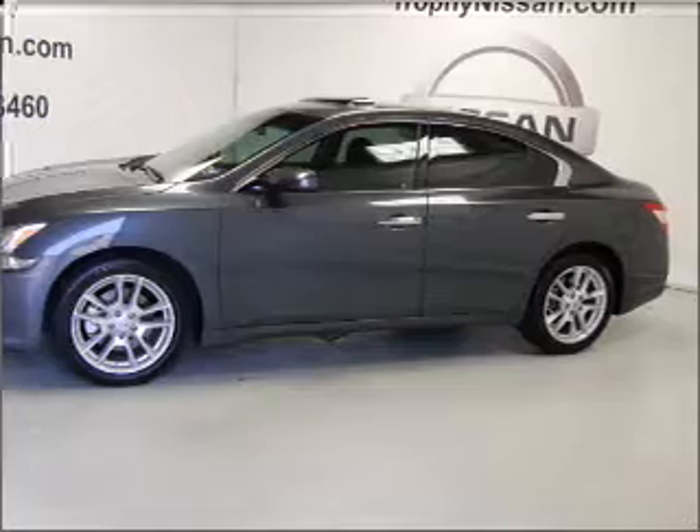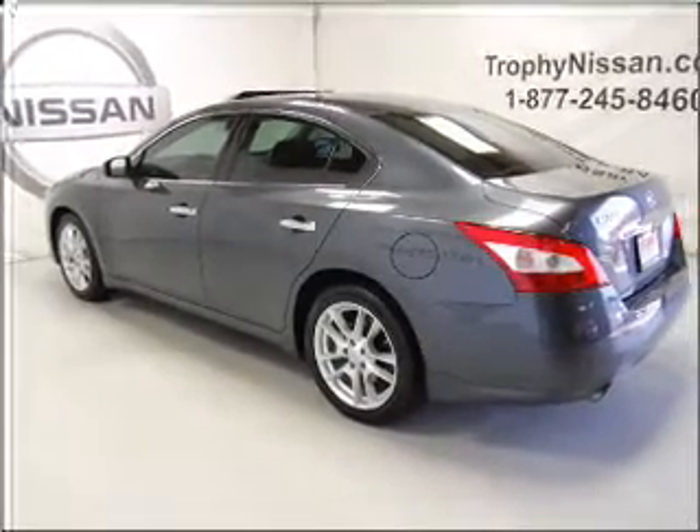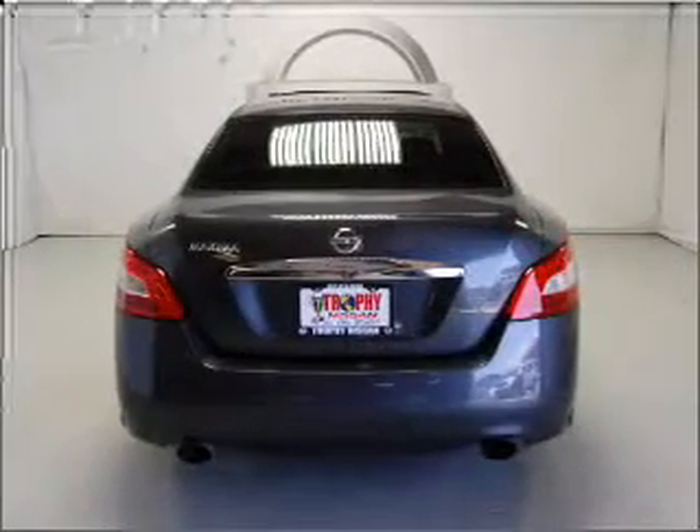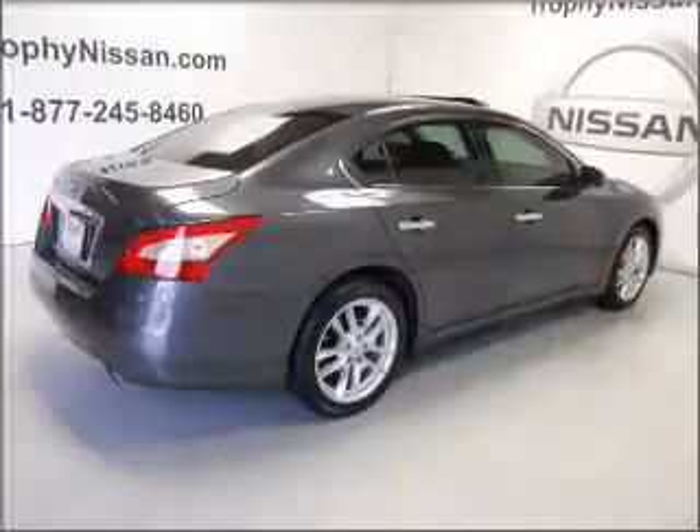With a reliable six-cylinder engine connected to a smooth shifting automatic transmission, premium wheels give a more luxurious look. Anti-lock brakes help you bring your vehicle to a safe stop. The sunroof lets fresh air in.